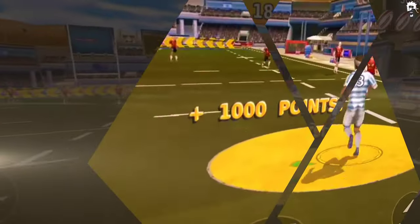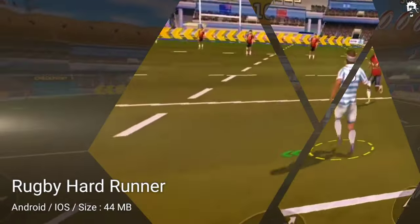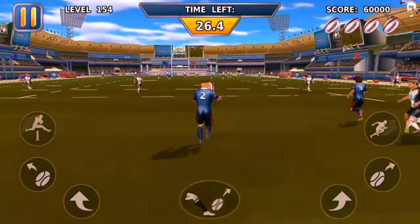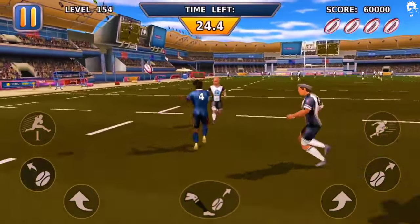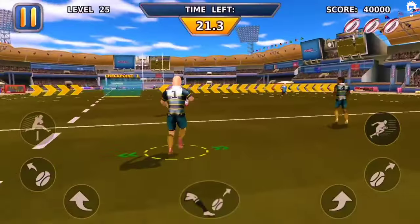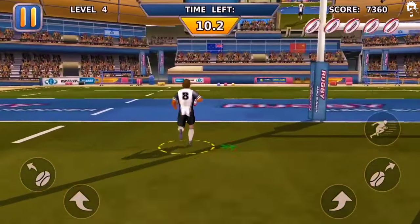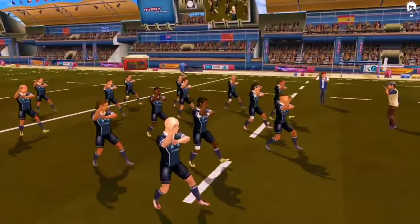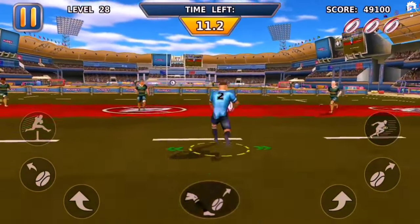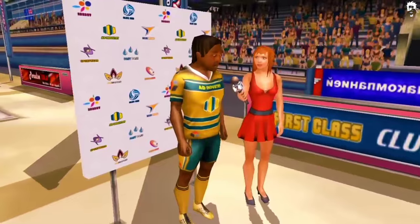If you're looking for a challenging rugby game, Rugby Hard Runner is the perfect game for you. It challenges your running skills, and your objective is to score an attempt without getting tackled and without having the ball grabbed from you. You need to run, avoid, and pass the ball at the perfect time to overcome the tough zones. This game has received excellent ratings from players, and it's suitable for Android users.